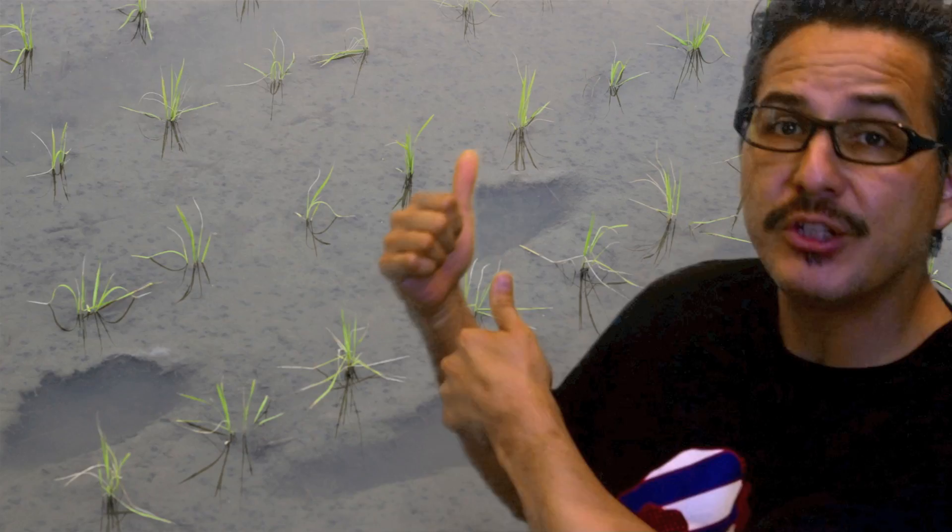Hey guys, it's Victor here with a little cultural video about Japan. As you can see behind me we have little baby rice plants, and all over Japan right now, stuck between houses and companies, you see these little fields called tambo. I always thought these little rice plants were stuck into the ground by hand, and maybe some are.